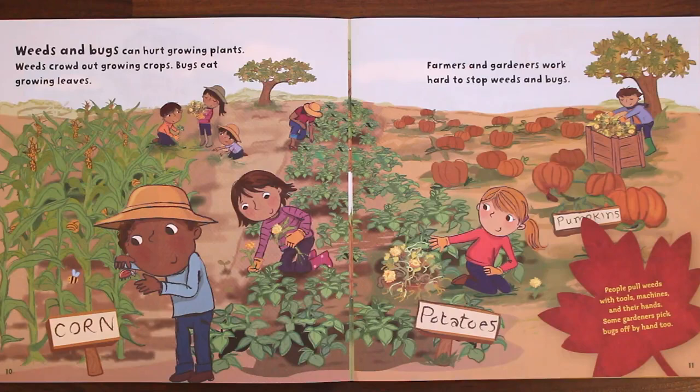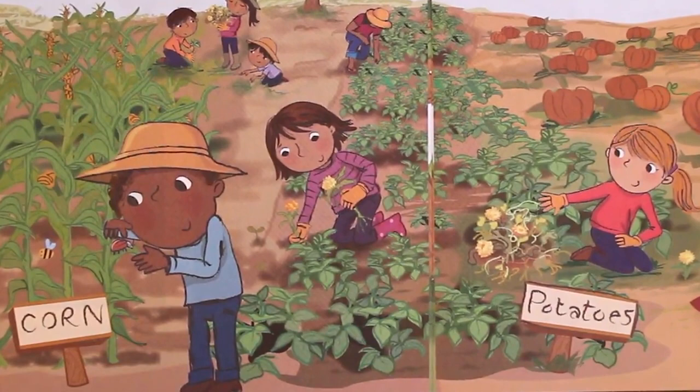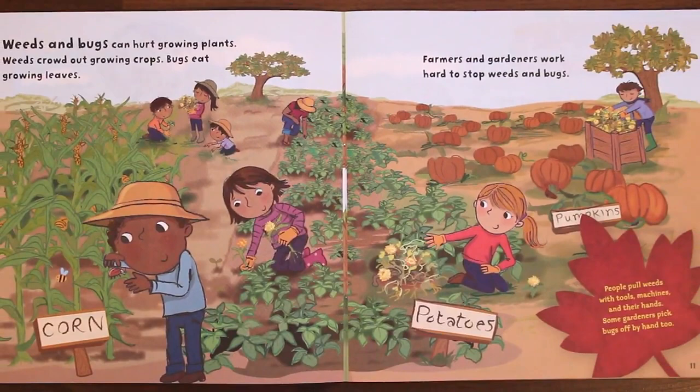Weeds and bugs can hurt growing plants. Weeds crowd out growing crops. Bugs eat growing leaves. Farmers and gardeners work hard to stop weeds and bugs. People pull weeds with tools, machines, and their hands. Some gardeners pick bugs off by hand, too.